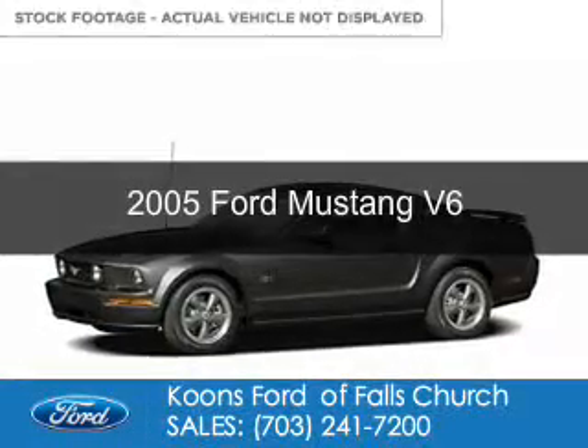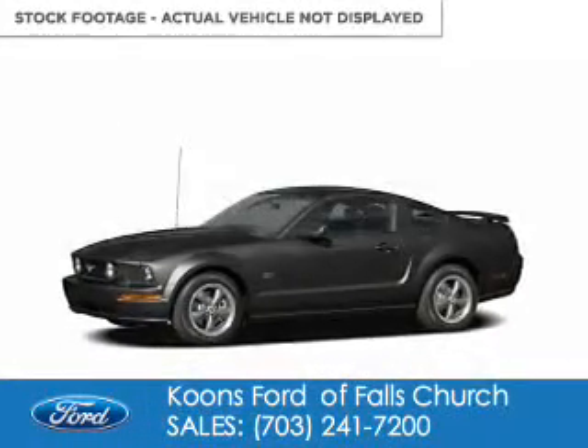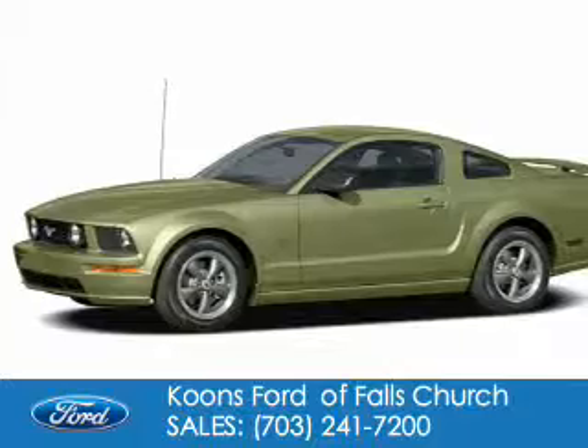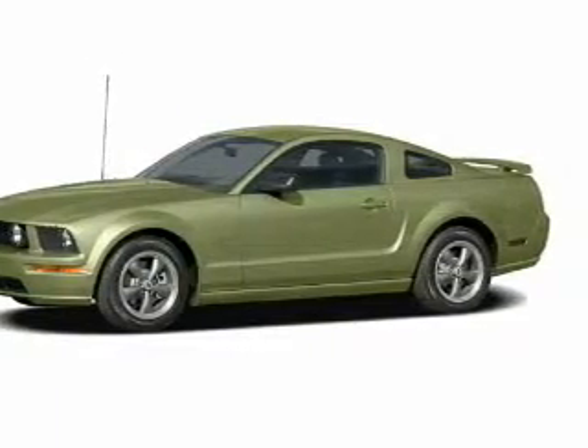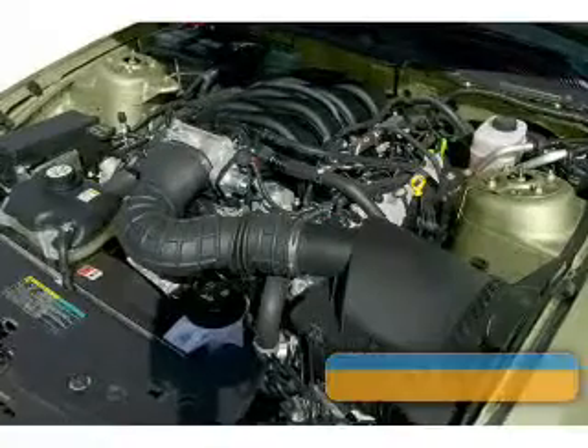This is a used 2005 Ford Mustang, powered by rear-wheel drive, a 4-liter 6-cylinder engine, and a 5-speed manual transmission.